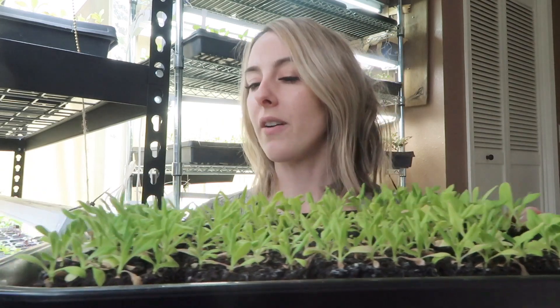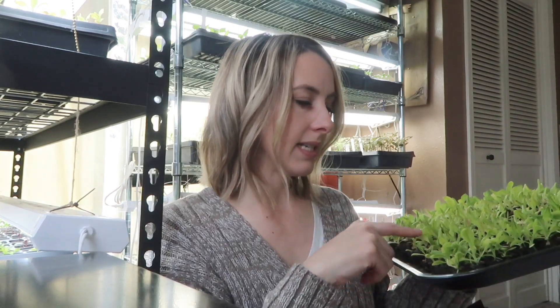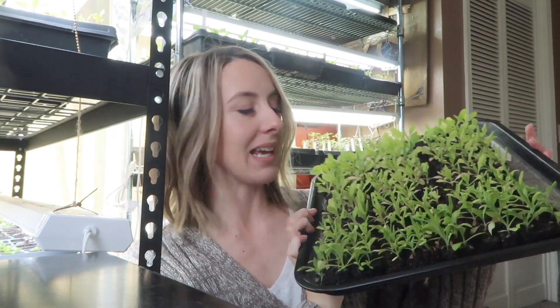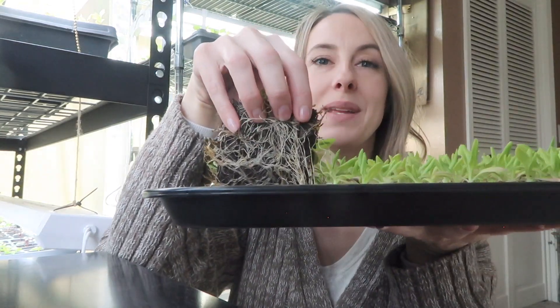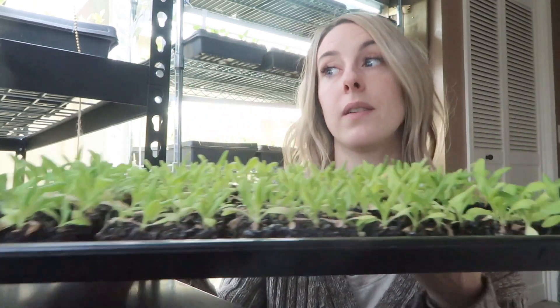I've got a tray here of strawflowers — these are the Apricot Peach, a whole tray of about 280 strawflower plants. I need to pot these up because you can see how many roots are getting bound on the bottom. I was hoping to plant these out this week, but with the current weather situation that's not going to work. If I can pot them up this week into actual trays, it'll give the roots a little more time and space before they're in trouble. You don't want to let your plants get root bound because it really sets them back.